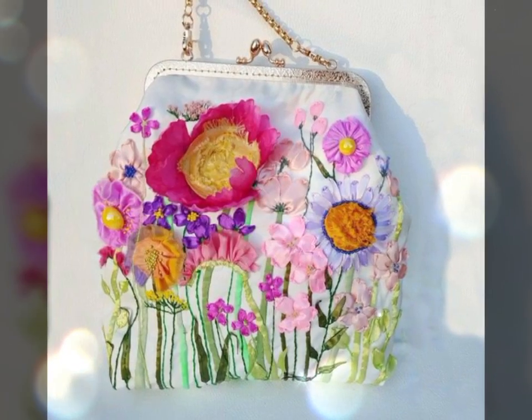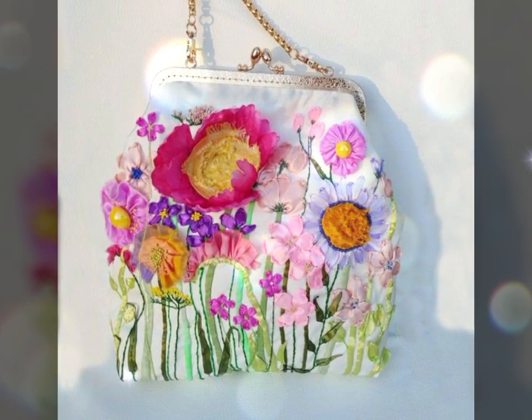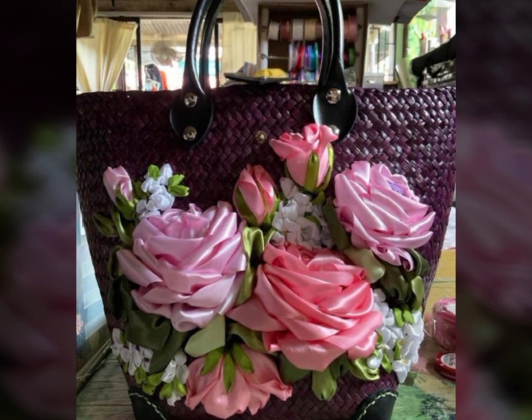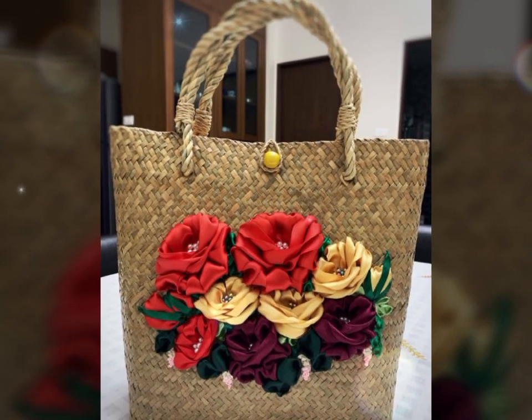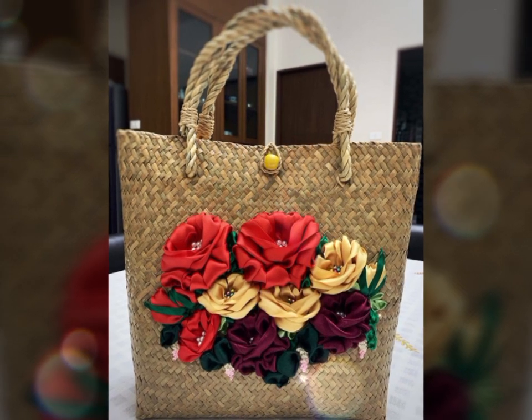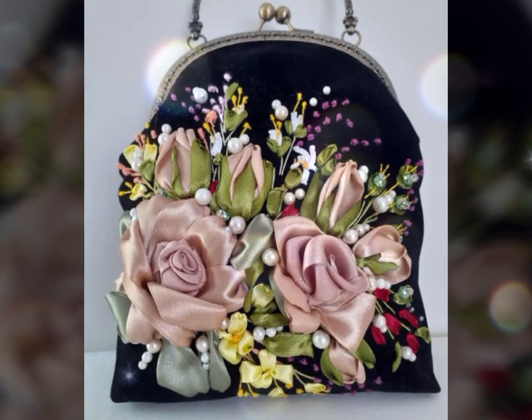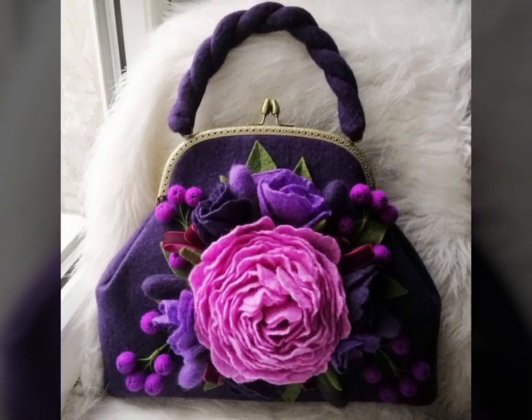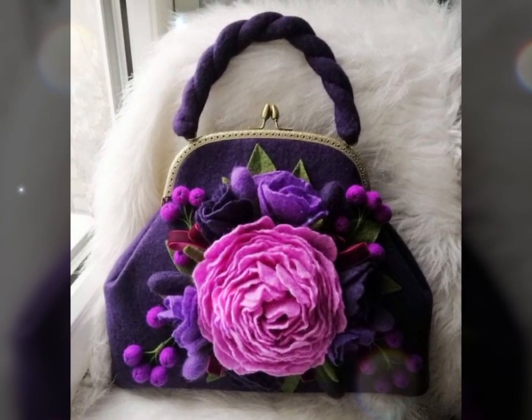With their exquisite floral designs and versatility, they have become a popular choice for those seeking to elevate their style and make a statement. These handbags are a testament to the beauty and creativity that can be achieved through the combination of fabric and craftsmanship.